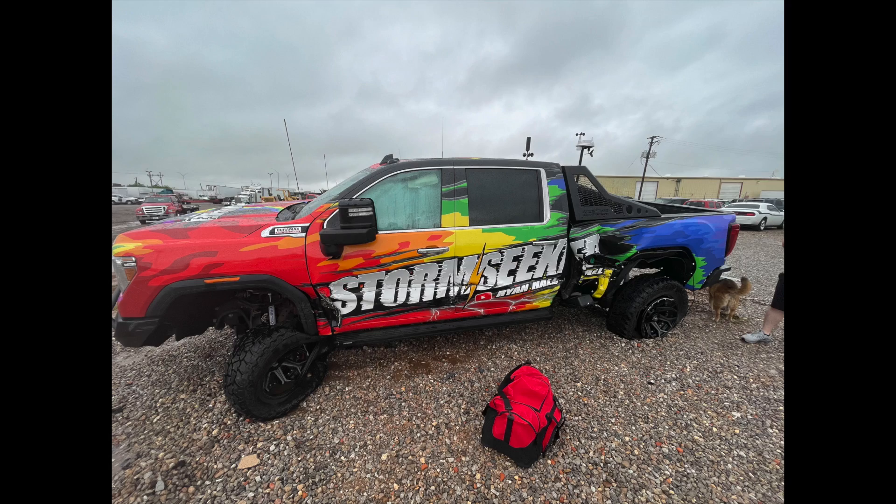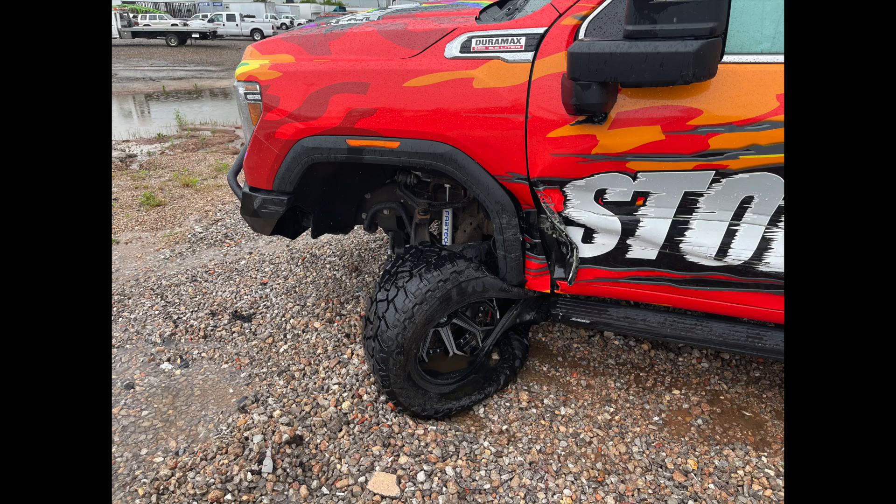Ryan Hall here with the weather forecast. I'm glad to be back home and here on YouTube. If you guys didn't know, the debut storm chase with the Storm Secret did not go as planned. I am okay. The truck can be fixed. It was an extremely unfortunate situation. I have a whole video already made up about it — I'm just waiting for when I can post it. But for now, let's just talk about the weather.